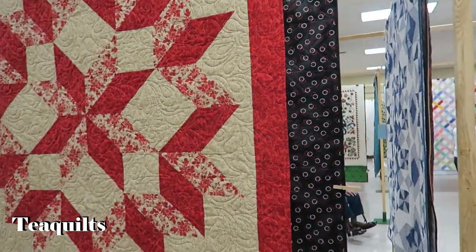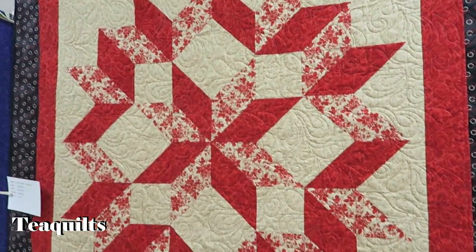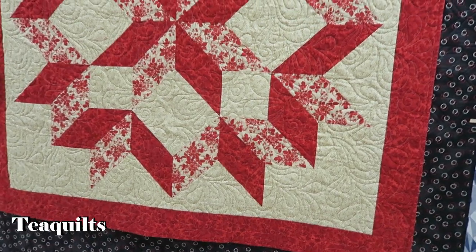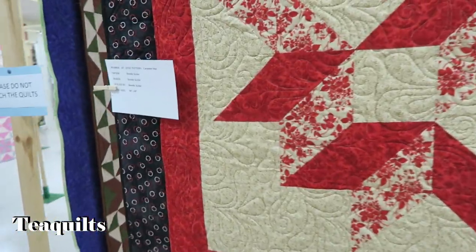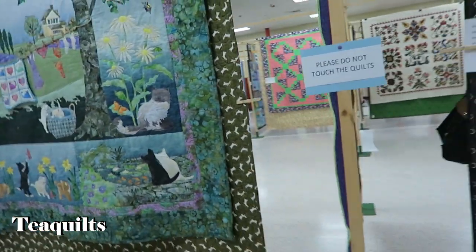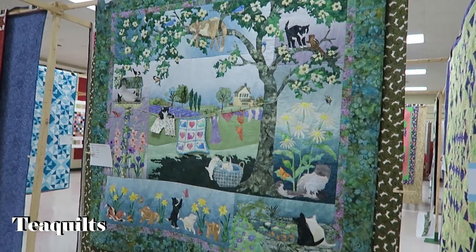I've made this log cabin setting. They used half square triangles — I did that in a scrappy quilt in one of my videos. Very nice. Made by Dorothy Keeler. Lovely seam quilt with appliqué — all boutiques it looks like.